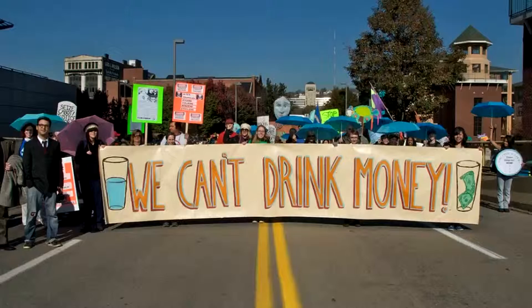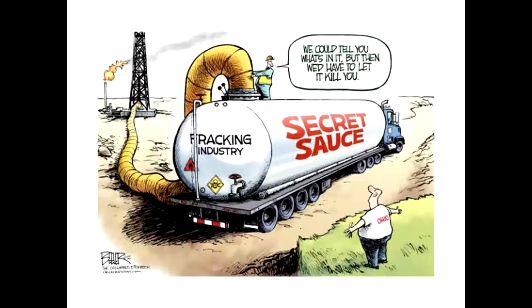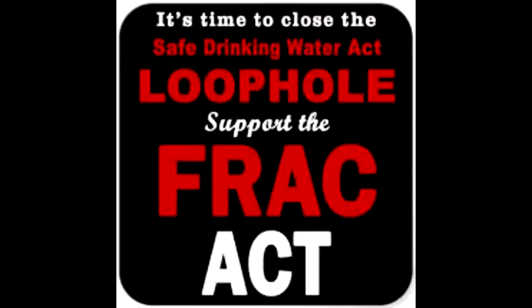Current legislation allows for loopholes for fracking companies. For example, the Safe Drinking Water Act, which regulates the injection of chemicals into the ground, specifically excludes fracking from government supervision as long as diesel fuel is not used in the process. Also, the government does not currently require fracking companies to disclose the chemicals used in their fracking fluid. These political loopholes are only preventing citizens from making educated decisions about the possible dangers of fracking.